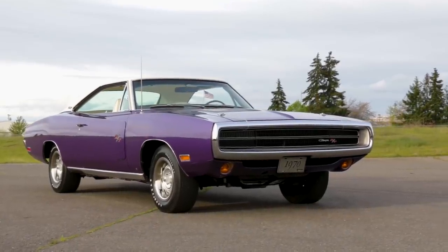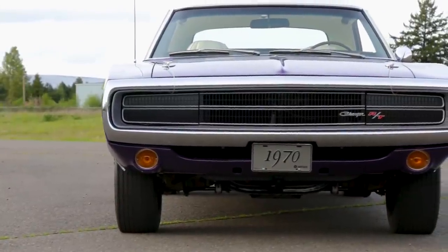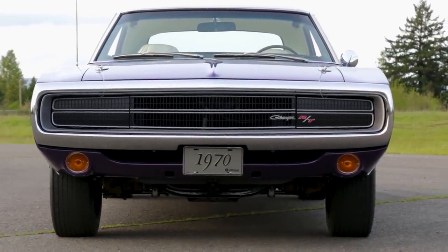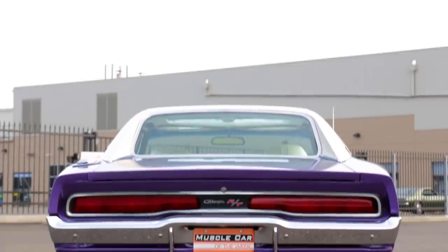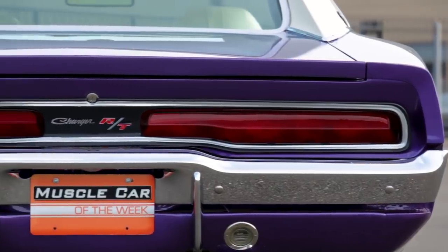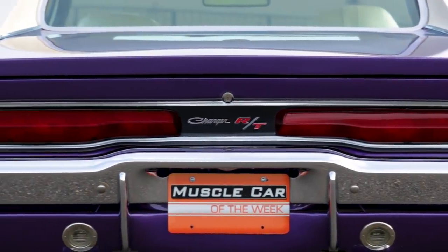1970 was the last year for this Charger platform that debuted in 1968. The signature 1970 change was the chrome bumper surrounding a horizontally divided grille, and the tail light became kind of a one-piece-looking ordeal. But they didn't change much else on the car — after all, why would you mess with a nearly perfect shape?